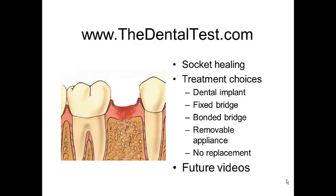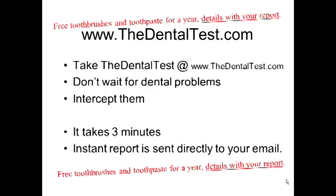So, for now, we say that to help you avoid this seemingly small problem becoming a catastrophic problem, visit the Dental Test — it's at thedentaltest.com. Don't wait for dental problems to develop. Let's intercept them before they become big challenges. It takes only three minutes and it's free. An instant report is sent directly to your email.